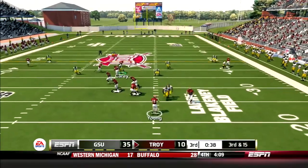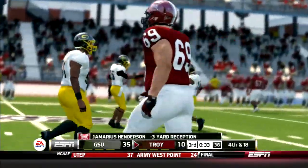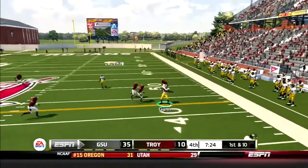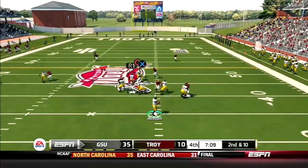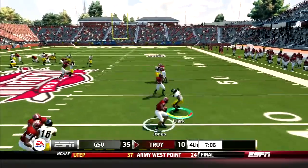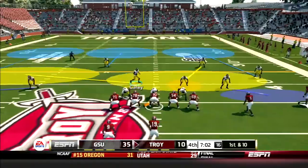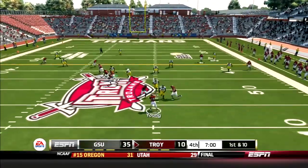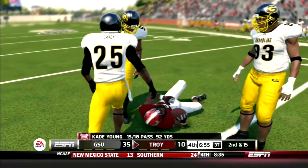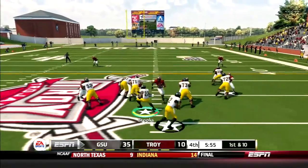Then the Trojans try to set up a screen, but Josh Carey shuts it down for a three-yard loss — three and out for Troy. Grambling looks to put a nail in the coffin. Austin connects with Gunn for 12. Then the freshman quarterback drops back, feels the pressure, throws it up to Clark, but is picked off by Jones — interception number two for Austin. But the G-man defense comes out lit. Troy tries the screen again, but Carey lays the hat for a five-yard loss. Another three and out.